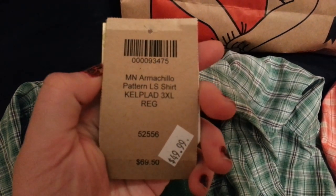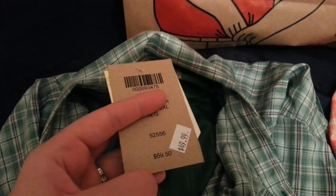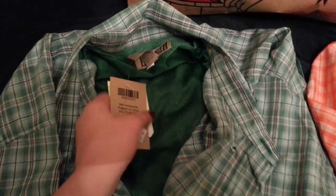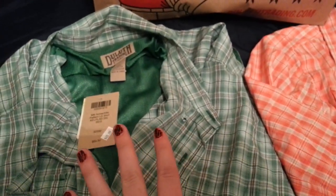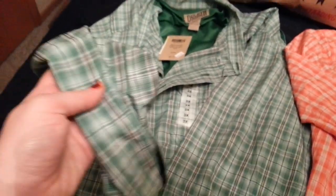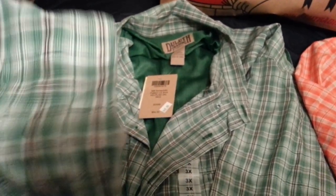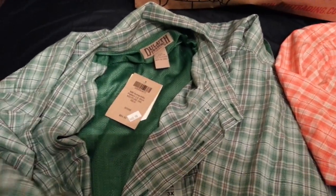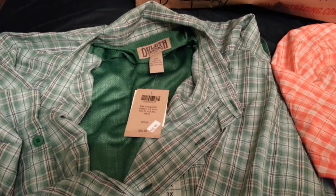This one is called the Minnesota Armachillo shirt. These shirts are really expensive but it doesn't matter how long you've had it — if something goes wrong you can return it to the store and they'll give you a new one and won't charge you anything. These are summer shirts and yes they are long sleeve, because you wear these outside when it's super hot and there's something in the material that really keeps you cool and keeps your cool temperature insulated. My husband wore his other blue one to Vegas when it was like 80 or 90 degrees and it really did keep him cool.